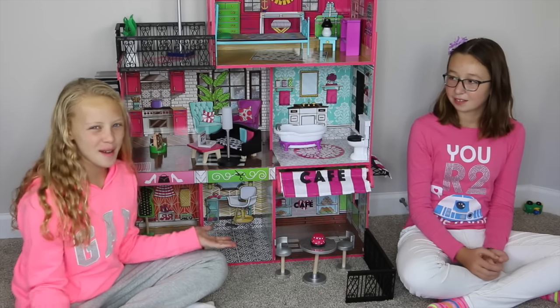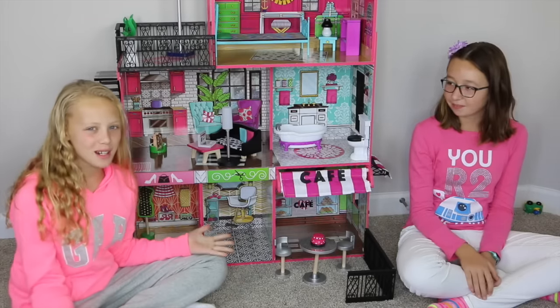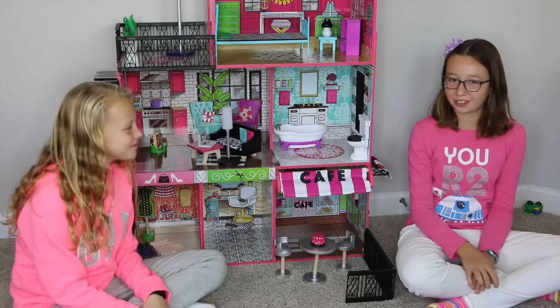Hey guys! Today I brought my friend Anna along! Hi guys! So today we're going to be showing you Brooklyn's Loft by KidCraft.